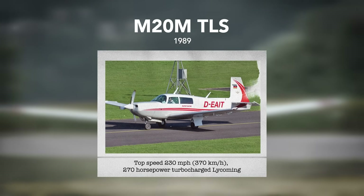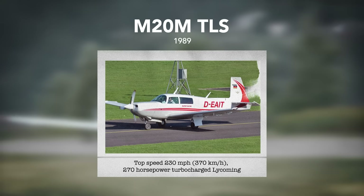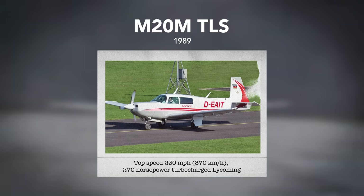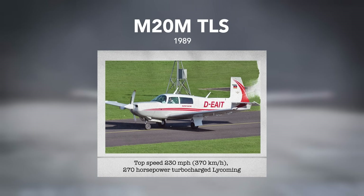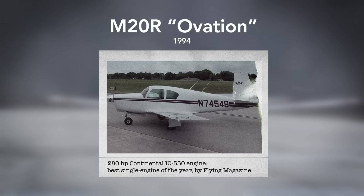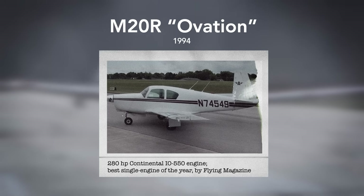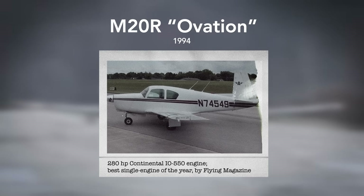In 1989, the M20M TLS was released, powered — as the name hinted — by a turbocharged Lycoming six-cylinder engine producing 270 horsepower, and it had a three-bladed propeller. It was capable of cruising at 230 miles per hour with a range of 1,000 miles. Then the M20R Ovation was released in 1994, powered by a 280-horsepower Continental IO-550 engine. Of the 91 Mooney aircraft manufactured in 1995, 54 were Ovations.